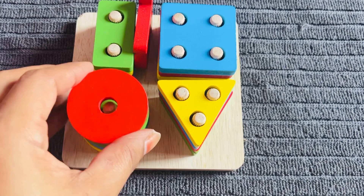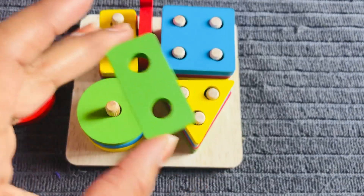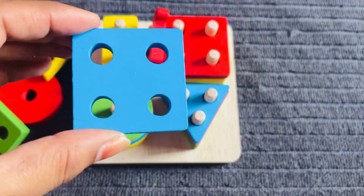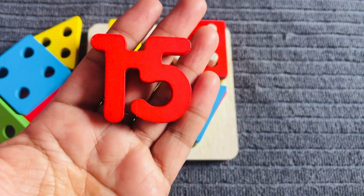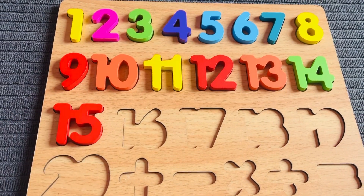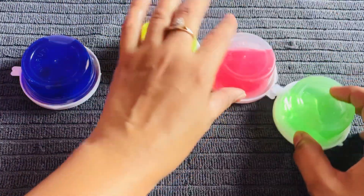It's a shape board! It's a red color circle, green color rectangle, yellow color triangle, and sky blue color square. And I got number fifteen from here! Number fifteen in yellow color. Let's put it right here.